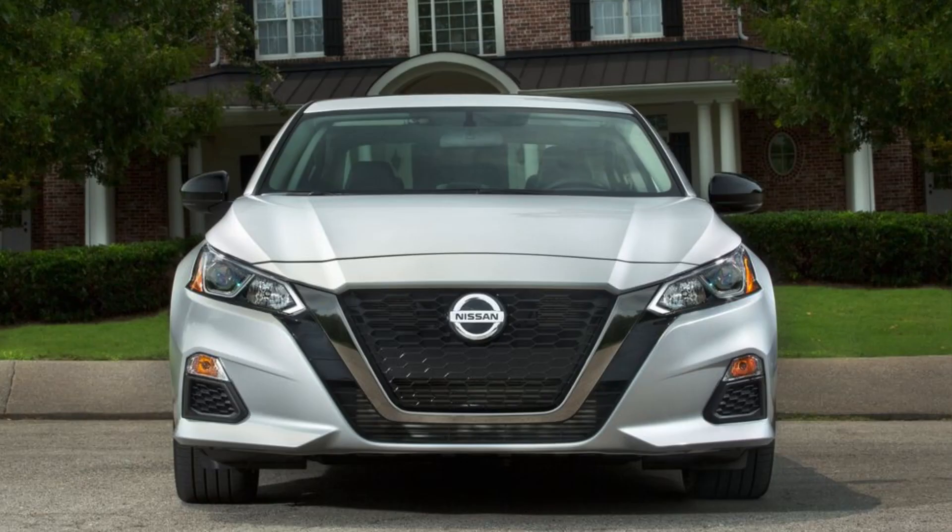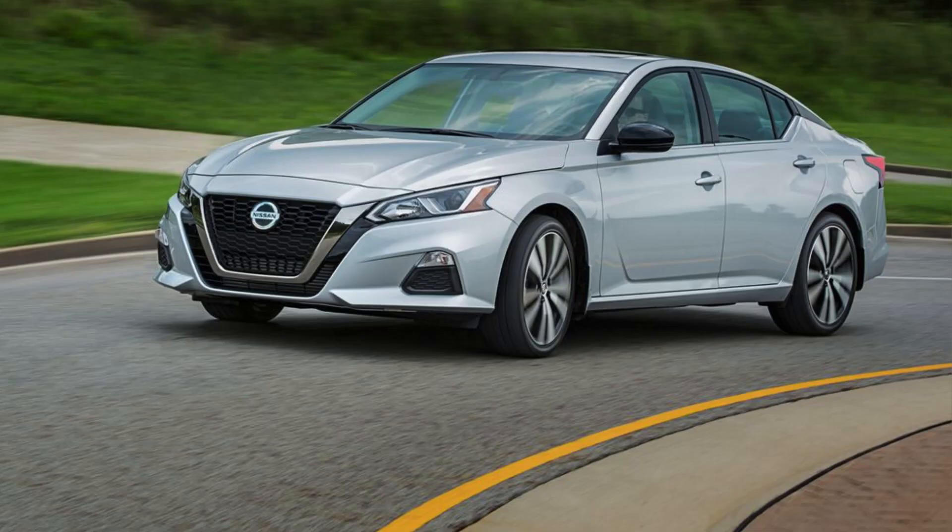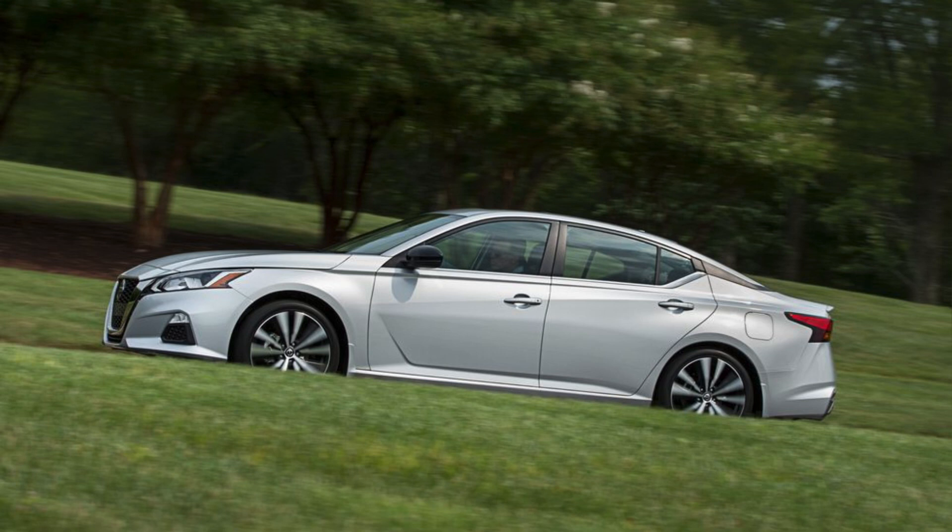If you're interested in the 2024 Nissan Altima, be sure to take it for a test drive and see if it's the right car for you. Thanks for watching. Let me know in the comments below what you think, and if you're looking for more car reviews and comparisons, be sure to subscribe to the channel.